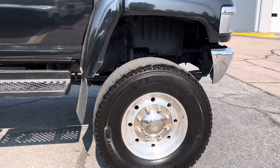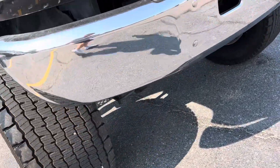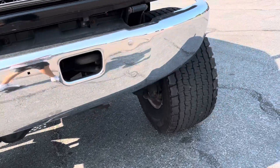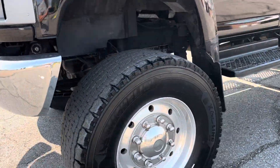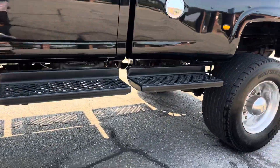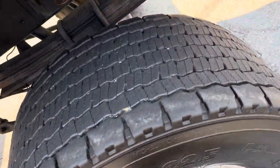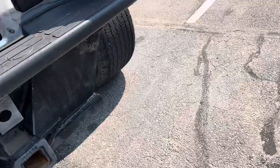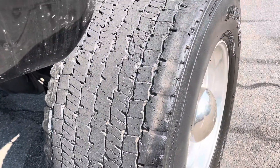It is riding on Michelin super single tires. Front tires are in very decent shape. The back tires obviously came off something else — they didn't come on this truck from the factory. They've got some chipping, some chewing, and some marks on them. This one over here might be the worst one — you can see some imperfections right there.